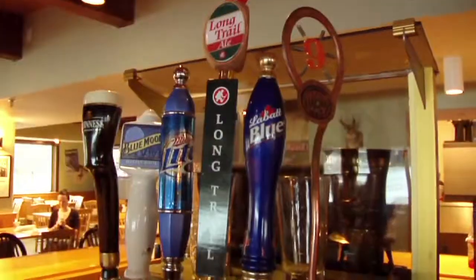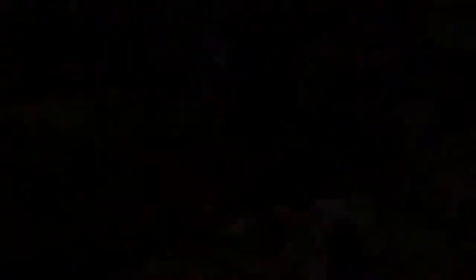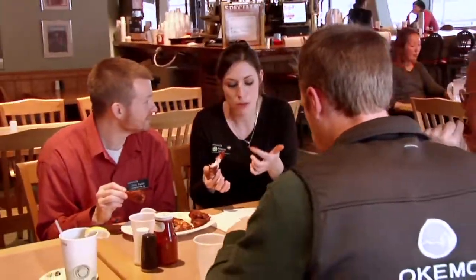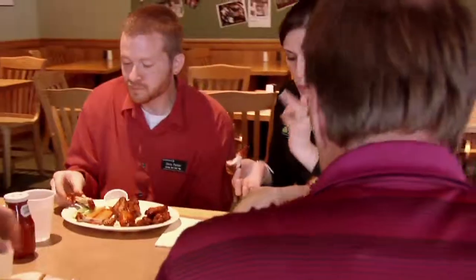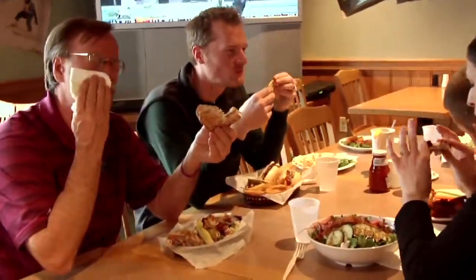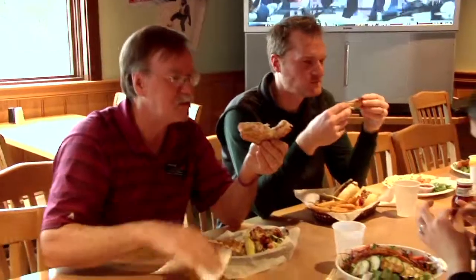In addition to food, the Sitting Bull offers a full bar and tap with some great local selections. Whether you are coming in for a quick bite or hanging out with family and friends, the Sitting Bull has what it takes to satisfy.